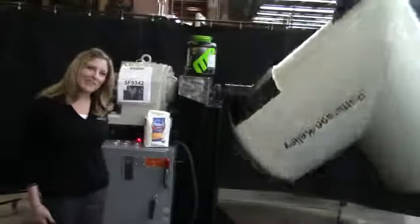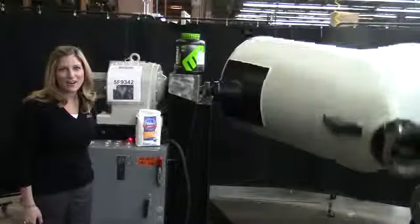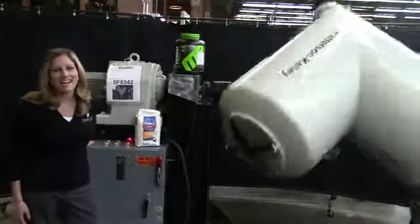For more information on this blender, click on the button below or contact us directly at 630-629-9900.